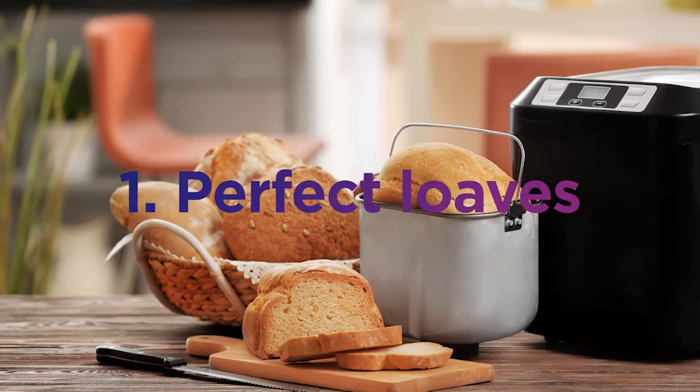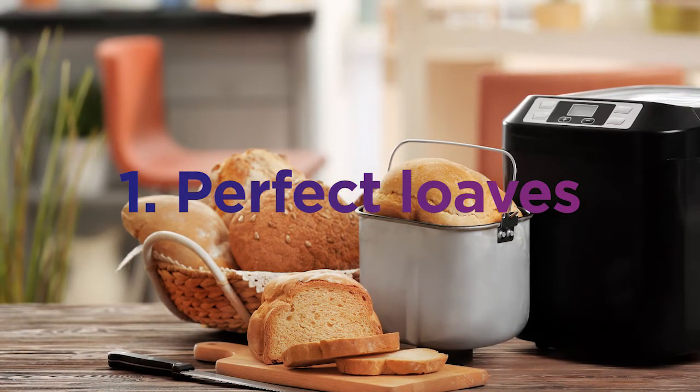Bread makers make things really easy. Add the ingredients, pick your program, and then let the bread maker do the work for you. Bread makers also do an incredible range of different breads — anything from brioche to pizza dough.